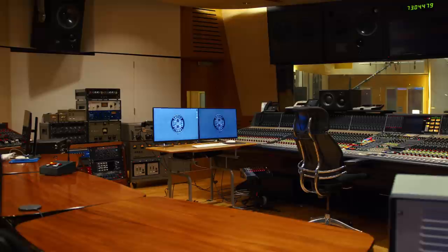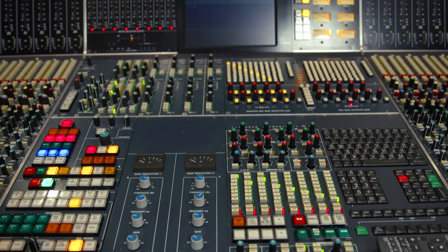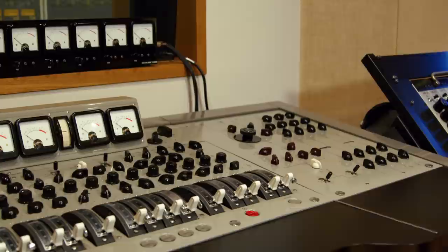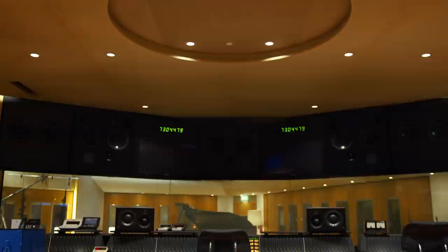Obviously here with the big 96-channel Neve console — it's kind of the heart, the center point. It's where the focus of all recording sort of goes through. We can set it up so it's not the focus, and on occasion we've wheeled the TG in here and used that as the focus point. And even the Red, actually, that has come over. That one wheels, but this one floats.